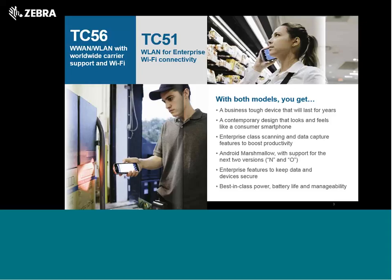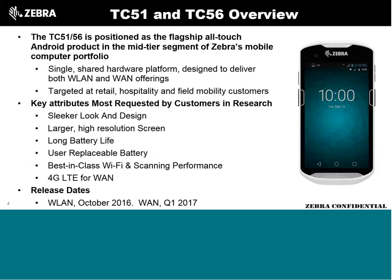They also wanted best-in-class power — battery life as well as manageability to know the useful life of the battery. A couple of things: it had to get lighter; they didn't like the weight or thickness of the MC40, but they wanted a bigger screen and a battery that lasted longer. So these are the key attributes they asked us to look at: sleeker design with more of a consumer feel and a more sophisticated look.